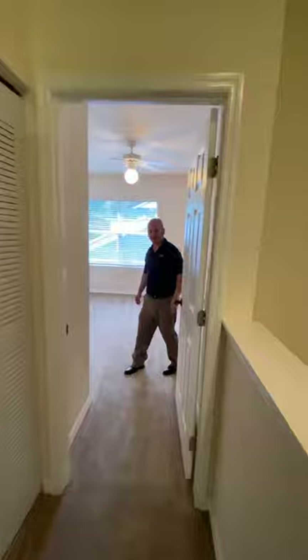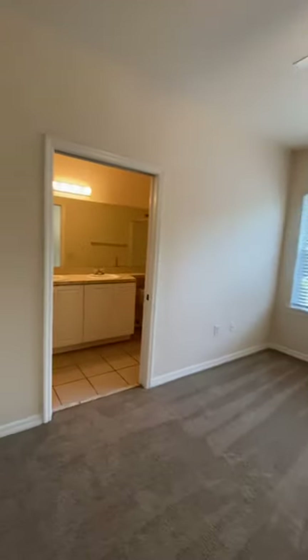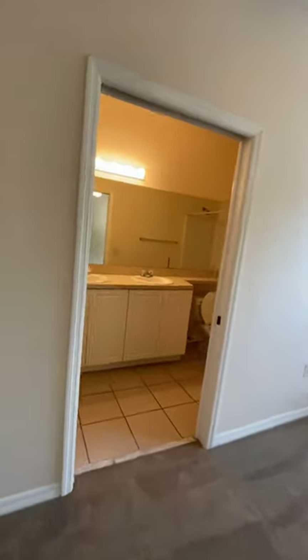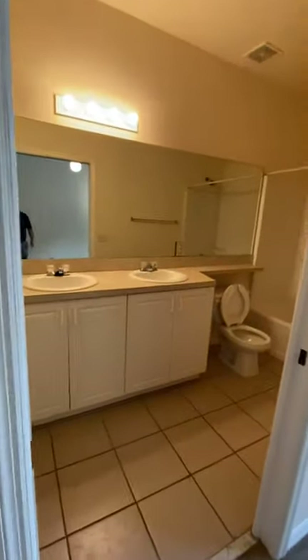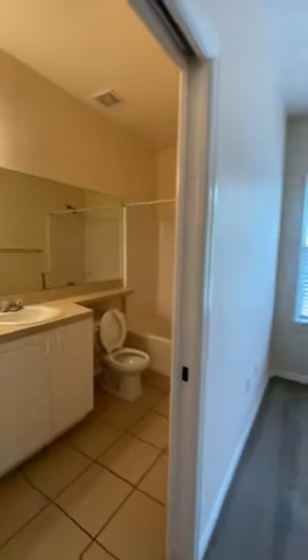Follow me down the hallway. You'll notice the washer and dryer closet right here — this unit does come with a washer and dryer, that's a nice feature. And this is the master bedroom, nice and big with big double windows. It has double sinks, a walk-in closet right there, and a walk-in shower. Let me show you that walk-in closet — pretty cool right there. And there's the walk-in shower.